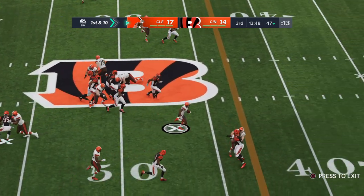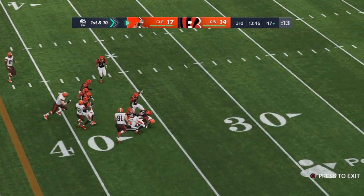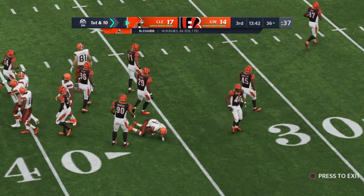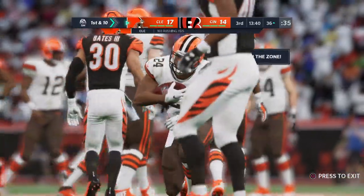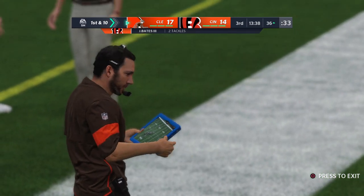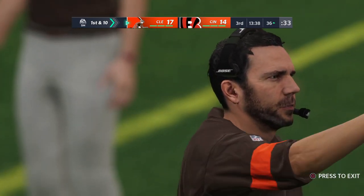On first down, they'll run with Chubb — into the secondary again, finally down at the 36-yard line. 17 more yards on that one as they keep the drive rolling. The running game is helping out, picking up some of the slack. Remember, the last drive they went three and out.